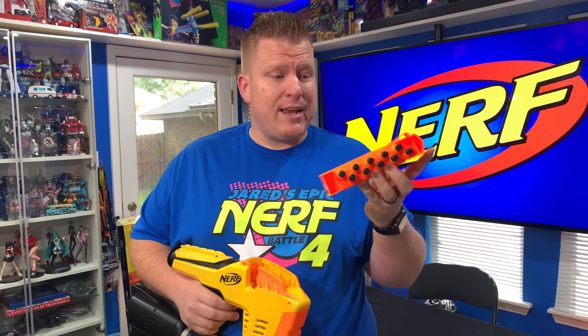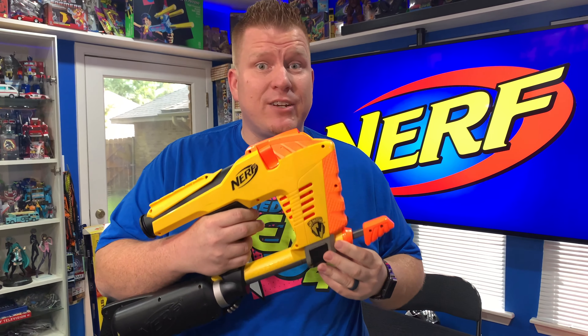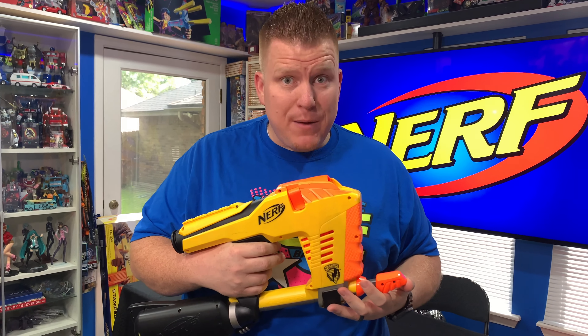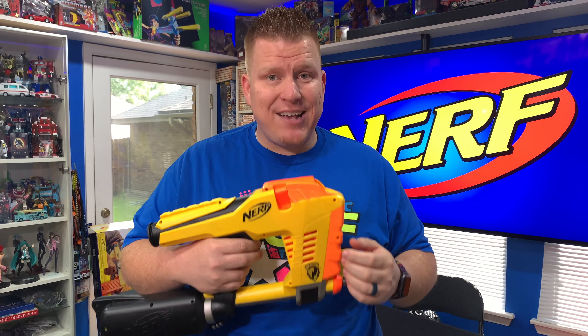For those of you not familiar with the Magstrike, it uses a proprietary tin dart clip that goes right into the top. The Magstrike is extremely unique in that it's air-powered. You have to pressurize an air cylinder in the back about 25 or 30 pumps just to fire it once. But whenever you pull the trigger, it's going to let loose all 10 darts in approximately one second, and no bone-stock blaster from Hasbro has ever fired as fast as the Magstrike does.